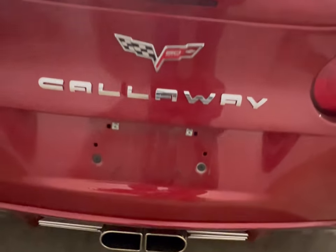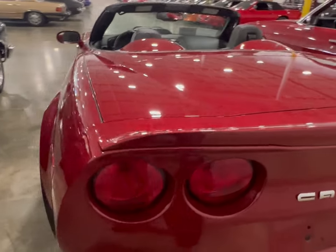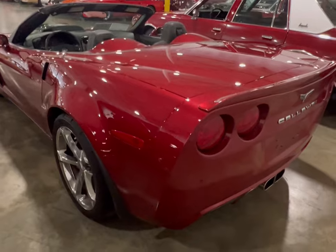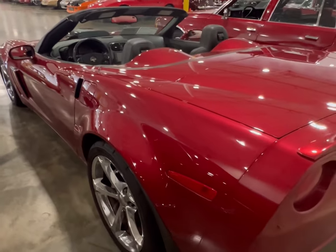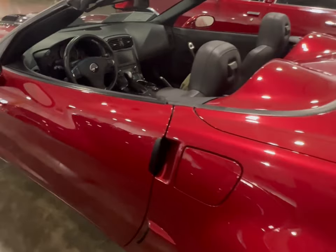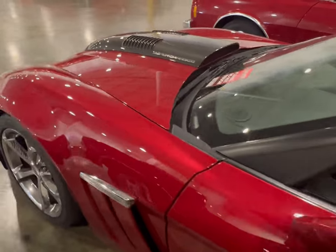Beautiful dual exhaust in the center. Like I said, it was more of the elegant type. But this paint job on this car was just truly beautiful. It's a different type of red, but it stands out. I'm pretty sure out in the sun, this thing would be super eye-catching to those who weren't expecting to see it coming down the street.